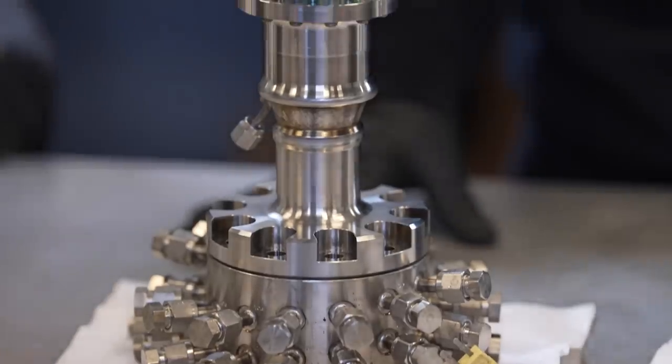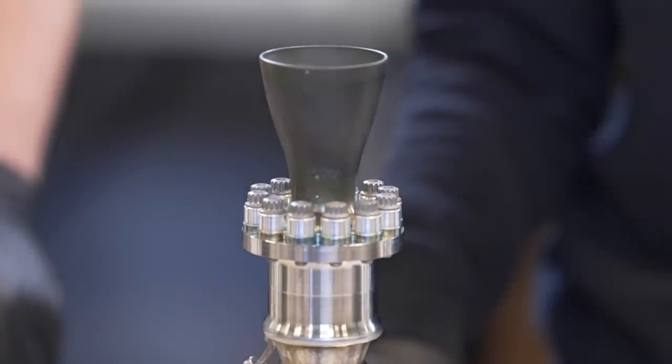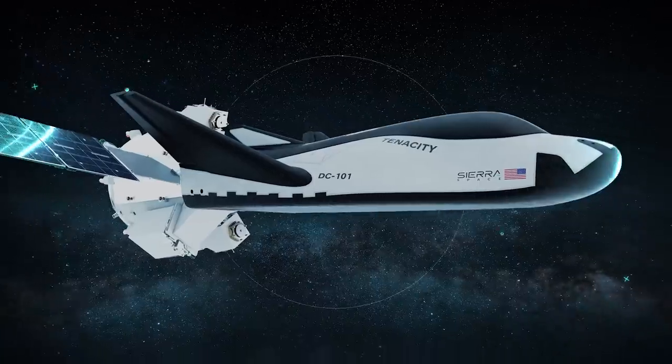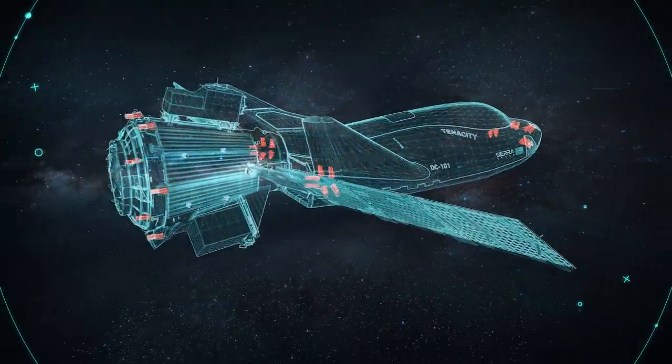Dream Chaser uses a specialized reaction control system to maneuver once in orbit, known as RCS thrusters. The Dream Chaser will have 26 installed throughout its hull to help guide America's space plane into the orbital age.